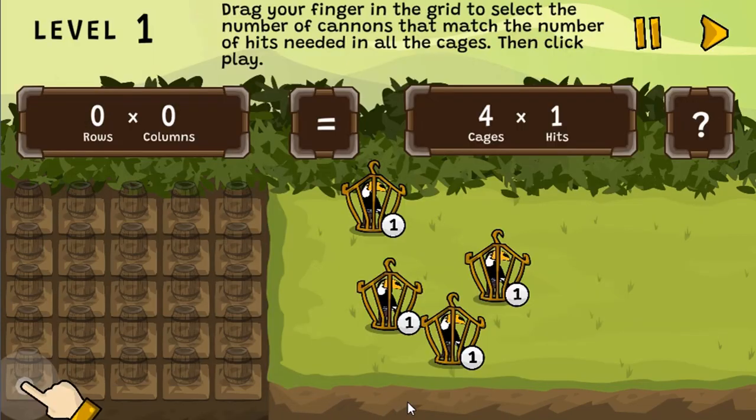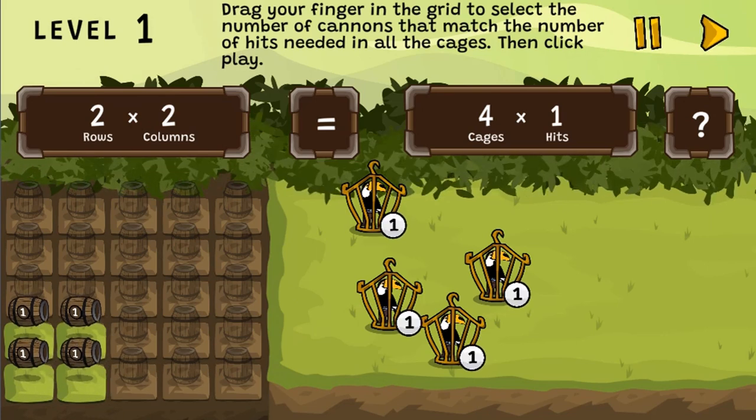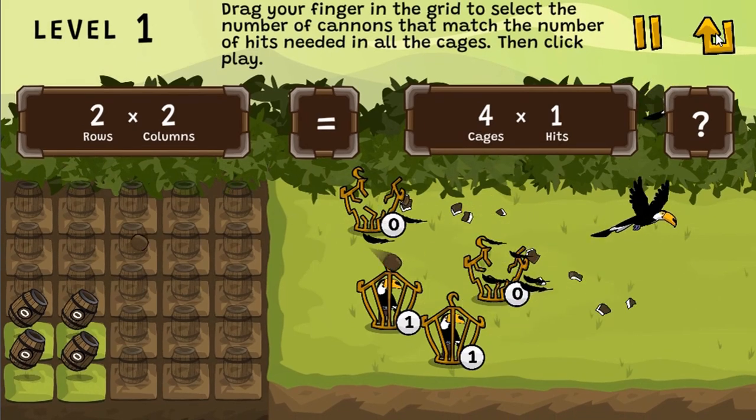Legends of Learning presents the Release the Toucan game. This is a math game that makes learning about basic multiplication and division word problems fun and easy to understand.